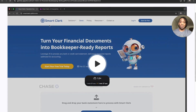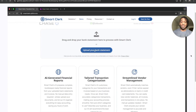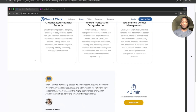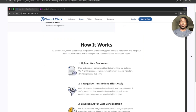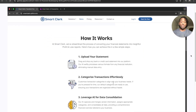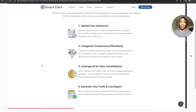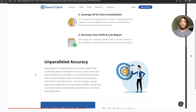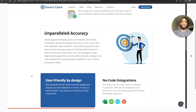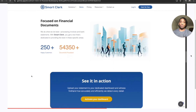Let's jump into the platform itself. This is Smart Clerks — you can drop in your statement for free just to get an idea of how it works before going full blast. It's really easy and has some great solutions. It enables small to large business owners to streamline their accounting and bookkeeping. You simply upload your statement, categorize your transactions, leverage AI data for consolidations, and then generate your profit and loss reports. It's really that simple.